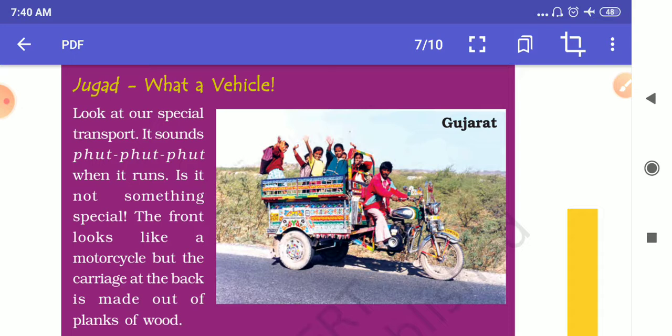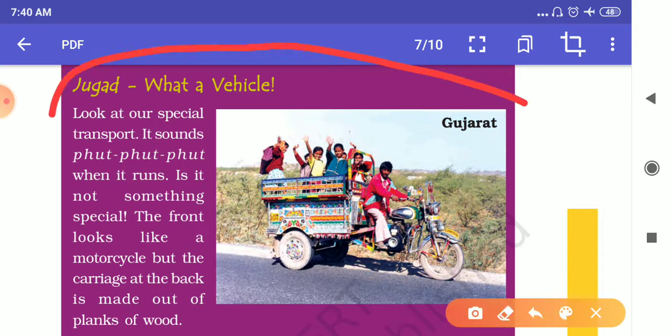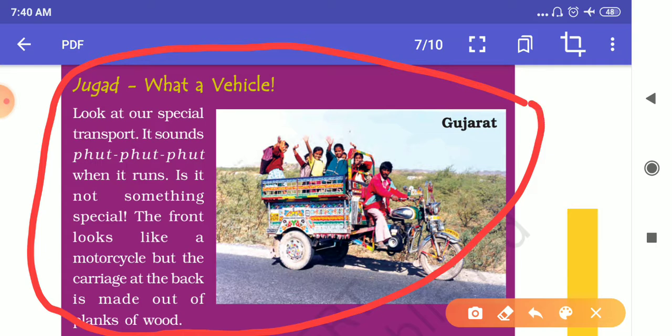Jugaad is a vehicle, a country-made vehicle that is used by students or people in Gujarat. Its body is just like a bullock cart body, and there is an engine — a bike engine or a pumping set engine fixed with it — that carries the bullock cart body. In that body, students or people travel from one place to another or go to school.